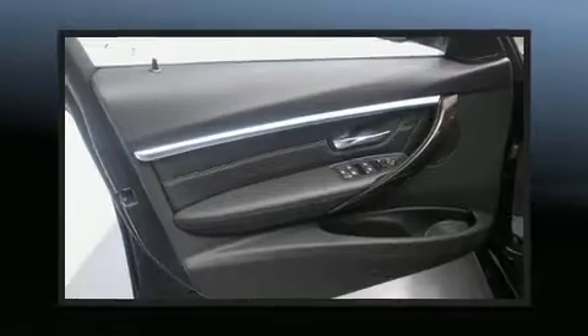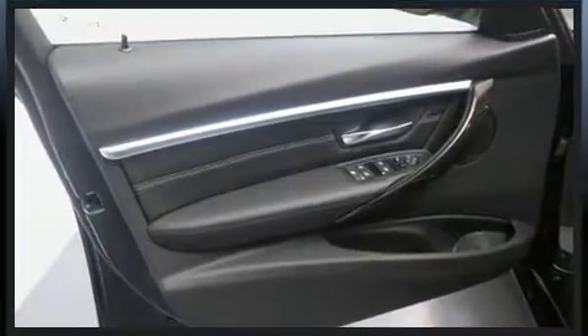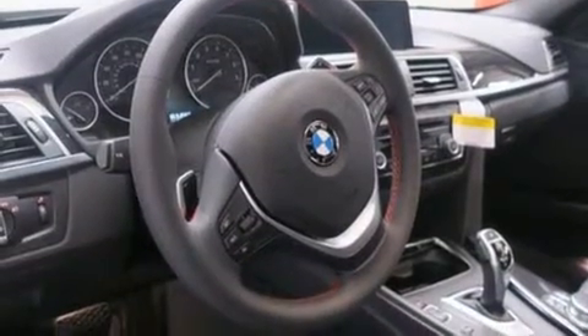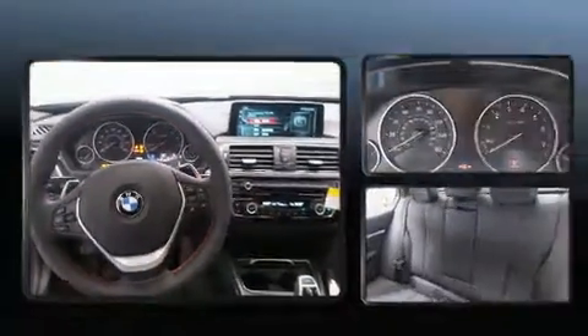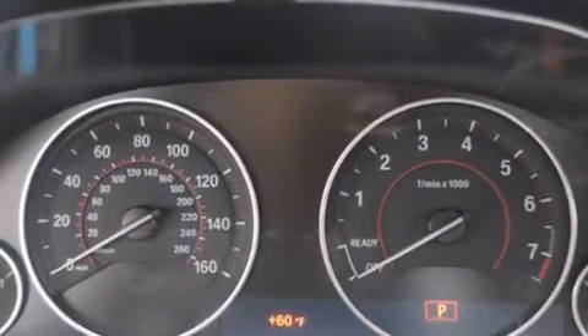BMW ensures the safety and security of its passengers with equipment such as dual front impact airbags, head curtain airbags, a security system, an emergency communication system, and four-wheel disc brakes with ABS.